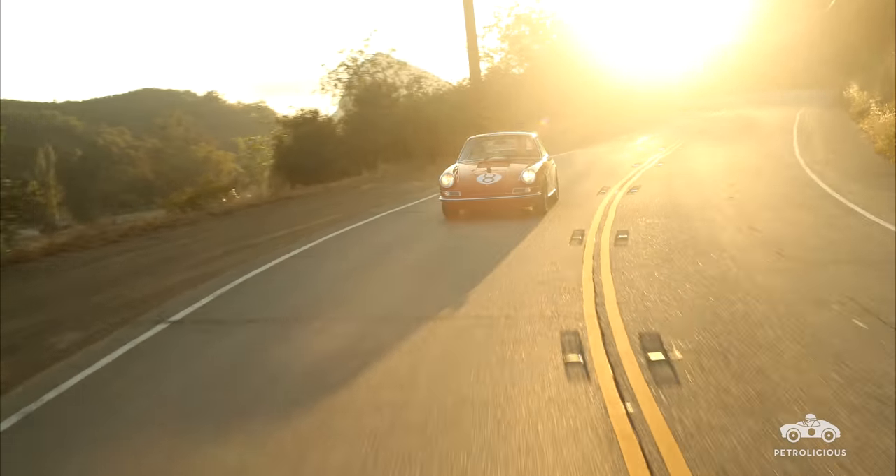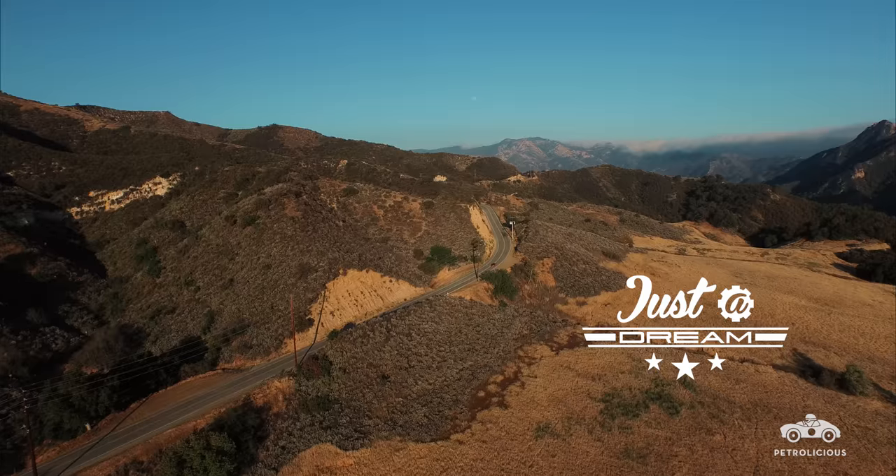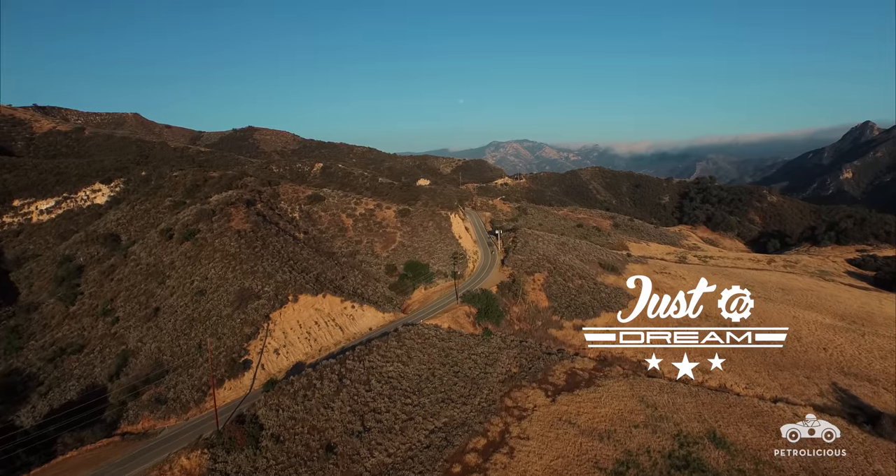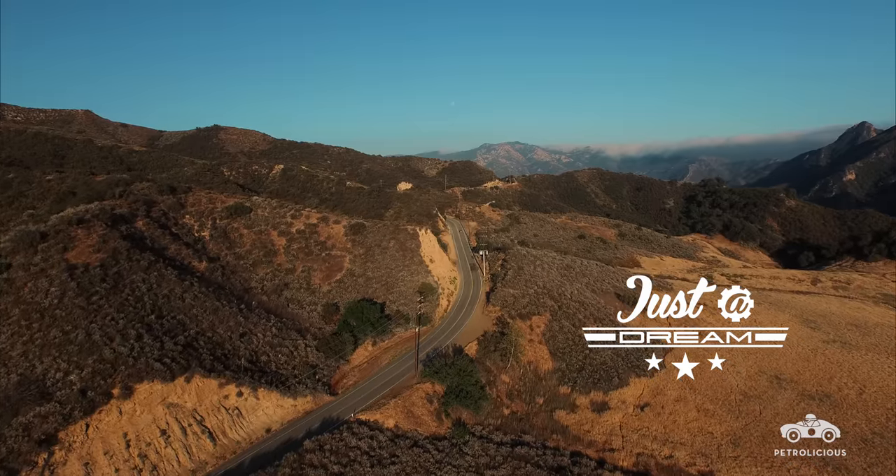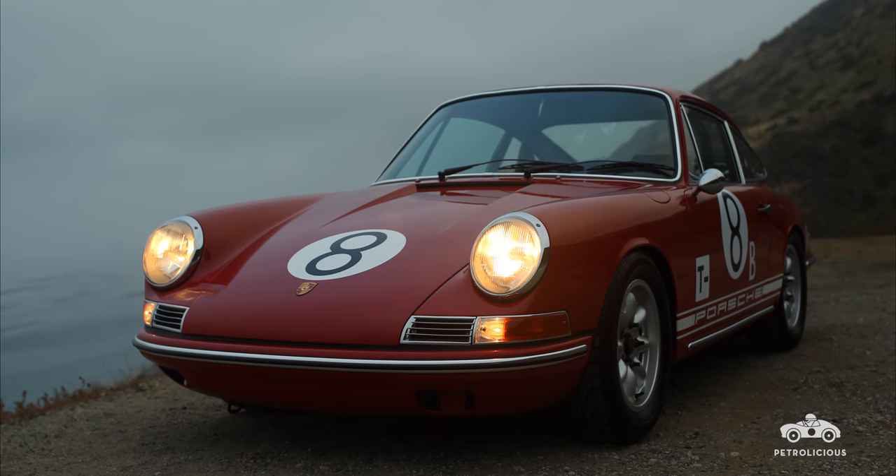And then out on the highway, it's just a dream. I'm Spike Ferriston and I'm driving a 1968 911 L — a Porsche factory race car built for the Trans Am racing series in 1968.